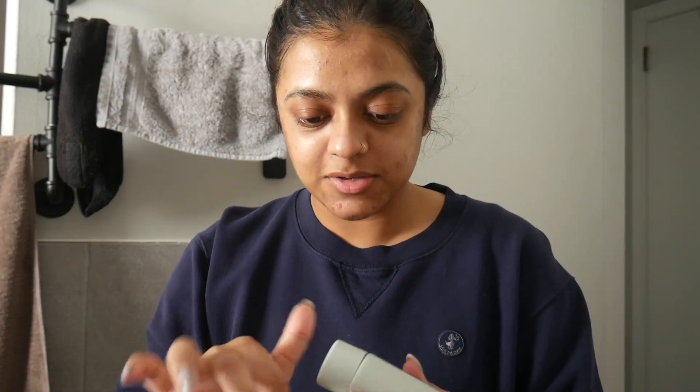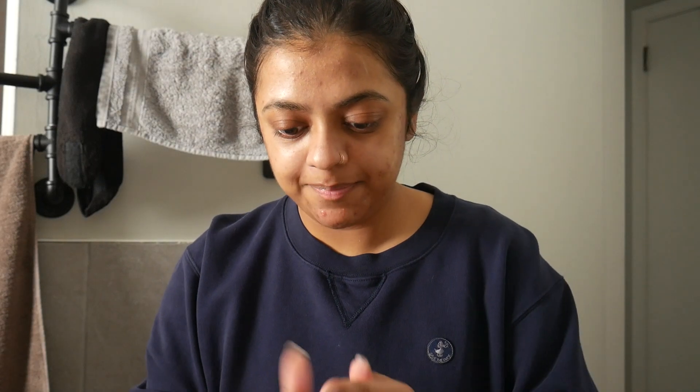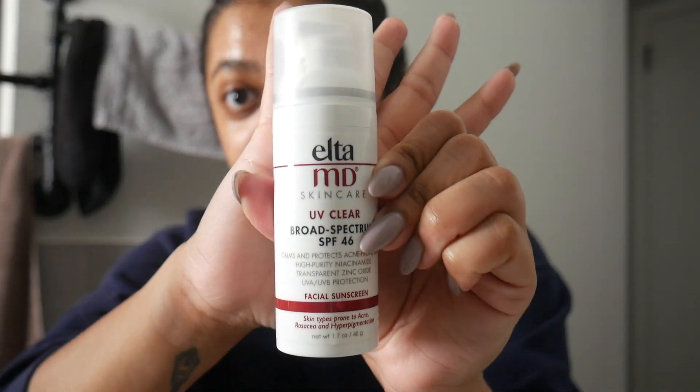Next up is just a moisturizer. I like this one because it's very basic, and since I'm already putting so much stuff on my face, this layer doesn't need to be that intense. And then the final thing — SPF.